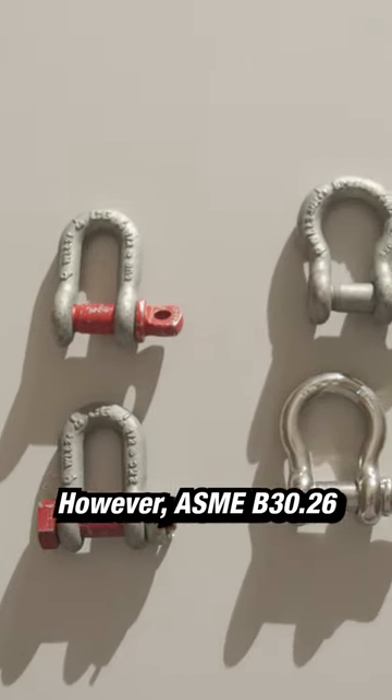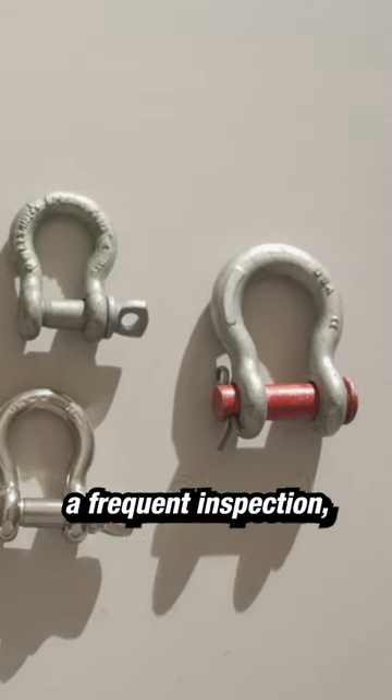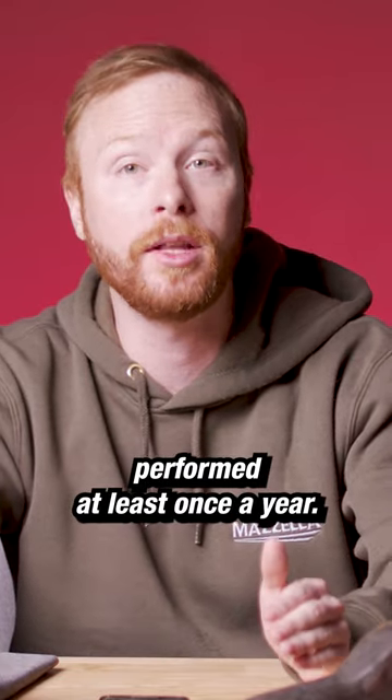However, ASME B30.26 does require shackles undergo an initial inspection, a frequent inspection, and a periodic inspection performed at least once a year.